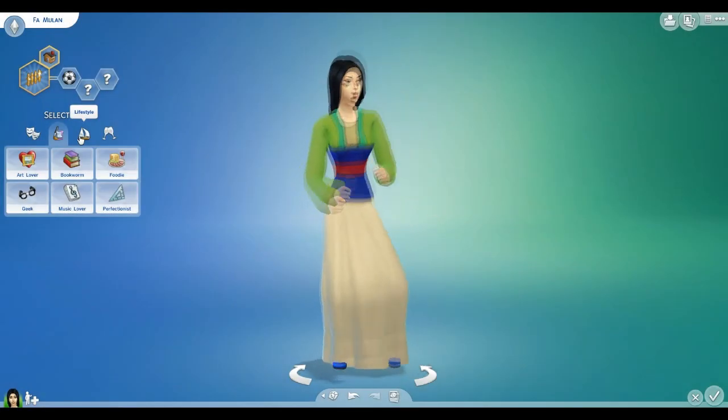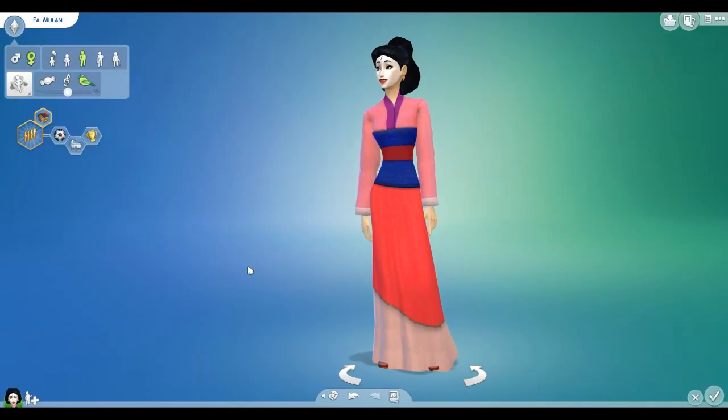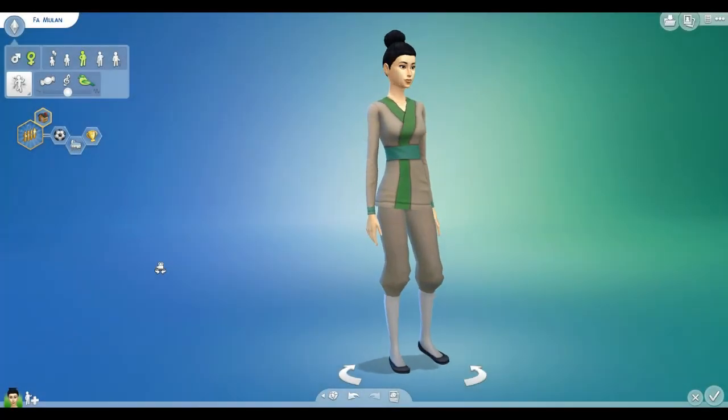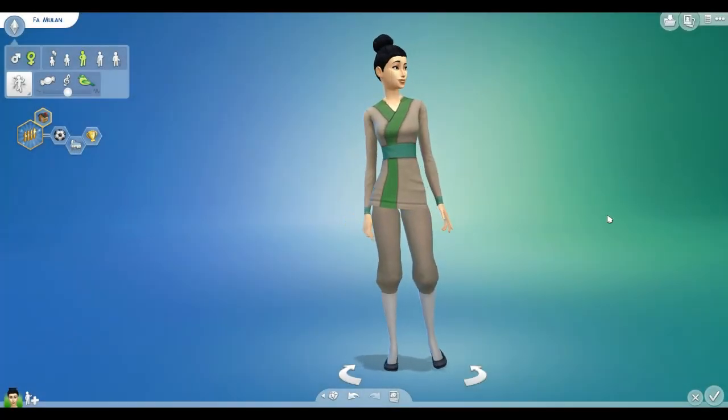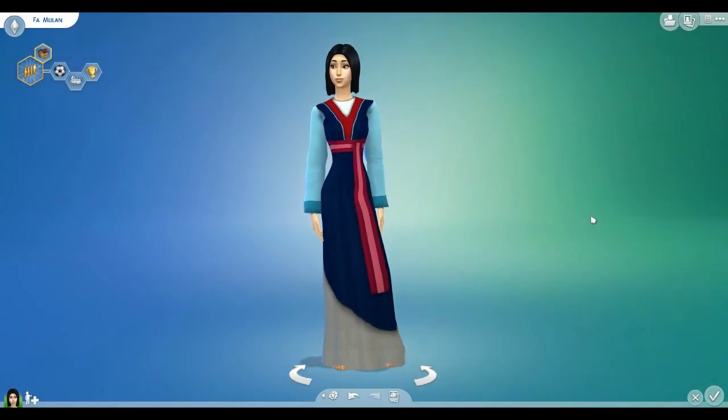Here are the outfits — all of Mulan's dresses and stuff. I even worked in one of the dresses as her sleepwear, because there was just so much custom content for Mulan. If you guys want to get the custom content for yourself, the link will be down below!